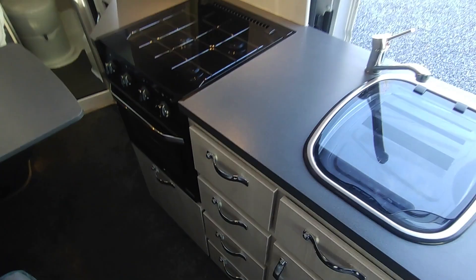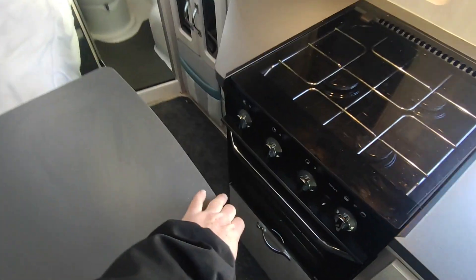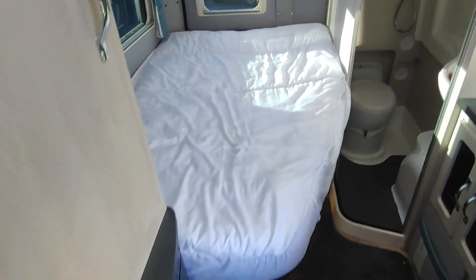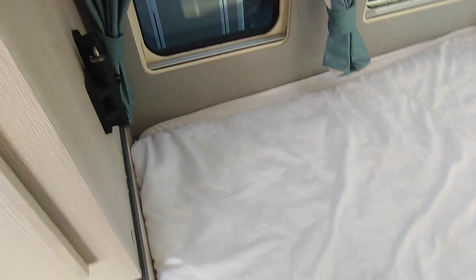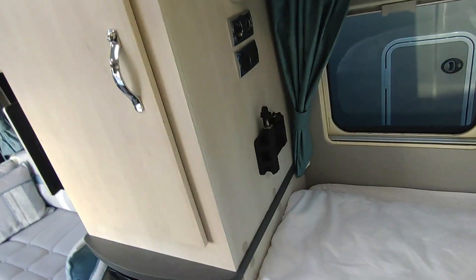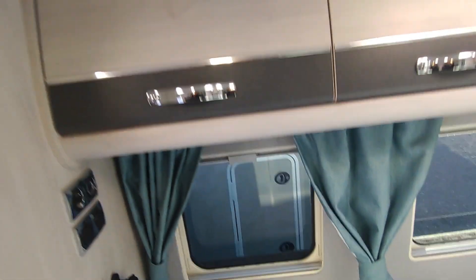There's extra worktop space — what a kitchen for a fixed bed van conversion, that's superb. Then there's the three-way Thetford fridge freezer, nice and easy to use. The bed — it's never going to be the biggest bed in the world, but it's not a bad size. You can access storage underneath it, and there's more storage at the foot of the bed. There's also a TV point at the bed end, plus more 12-volt plug points and plenty of high-level cupboard storage.